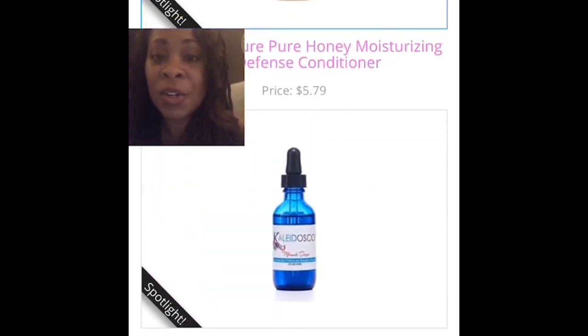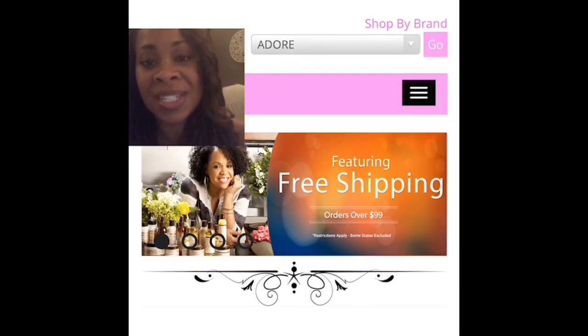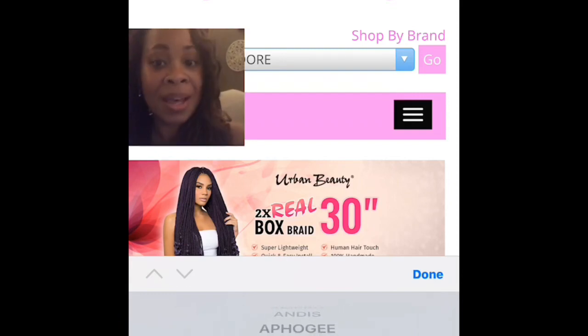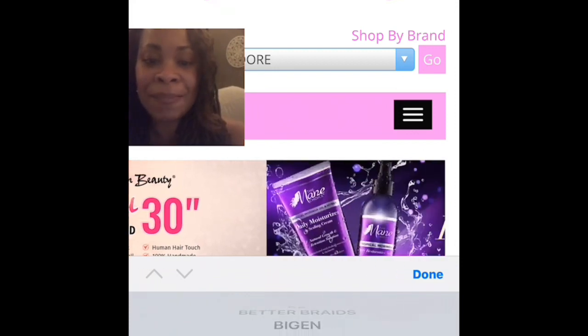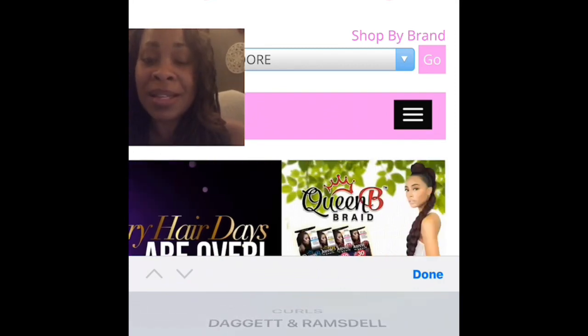These prices listed are the retail prices for your customers. You can buy the products at these prices and earn commission off of your own purchases. Or, with the fully paid enterprise account, you can set up a wholesale account and buy your products at wholesale prices. And you don't even have to buy in bulk quantity. As you can see, I'm scrolling on the bottom of the screen — these are all the different brands in my store.